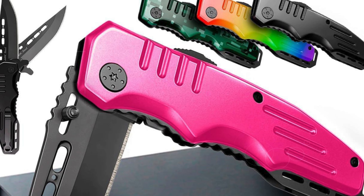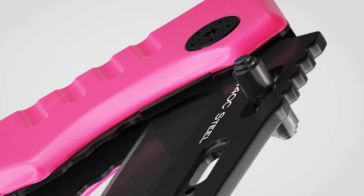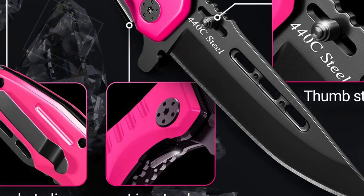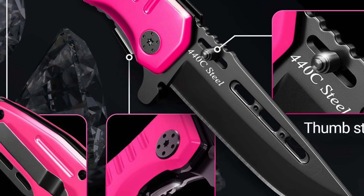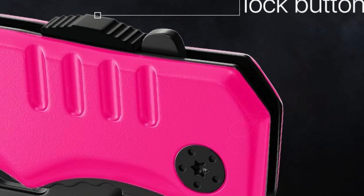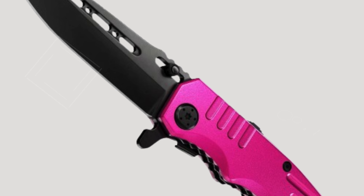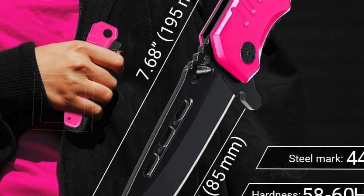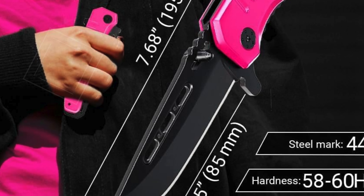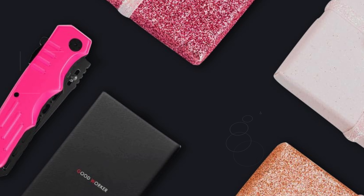The safe and reliable liner lock mechanism ensures the blade stays securely in place when open, reducing the risk of accidental closures. The integrated pocket clip allows for discreet and easy access, perfect for carrying in a purse, pocket, or bag. This Grandway knife is not just a practical tool but also a stylish accessory combining functionality with a feminine touch. Whether you're looking for a reliable self-defense weapon, a handy outdoor tool, or a unique gift, this pink folding knife ticks all the boxes.